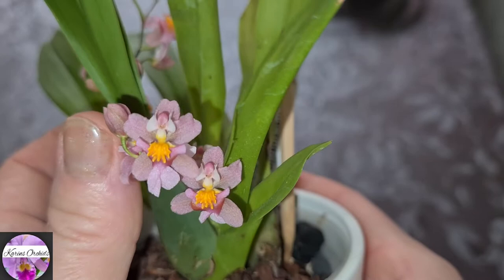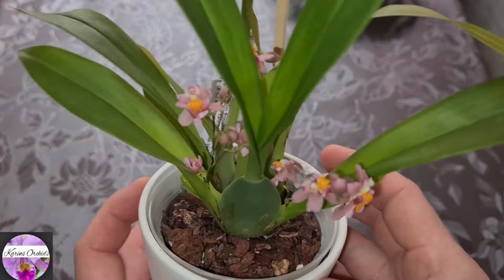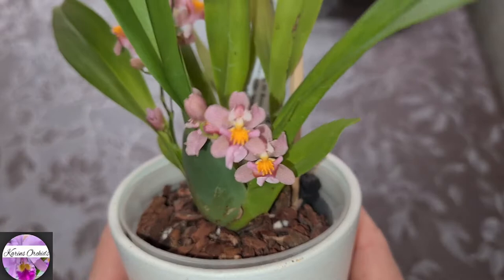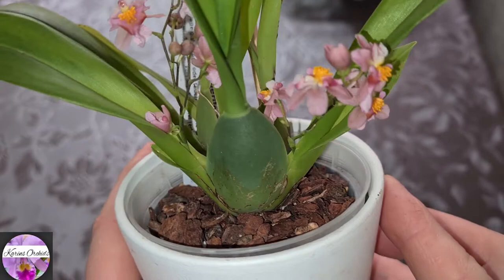The pseudobulbs are quite large — almost the size of the Cattleya I just showed you, but large enough for this size of orchid. A couple of spikes from the same cane on both sides — that's great. Really nice scent. It's like the freshest perfume you can ever find. Really fresh. Beautiful. A couple more buds to open up still, but just as described in the web shop.